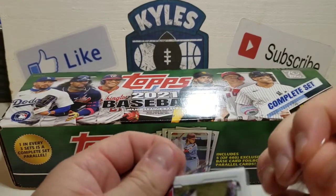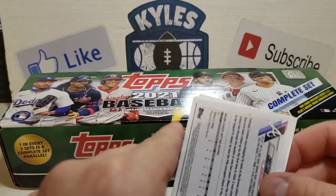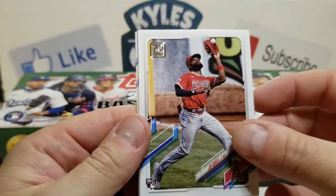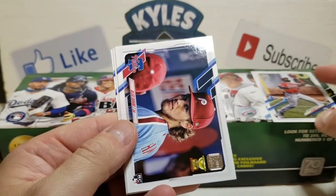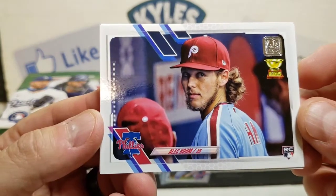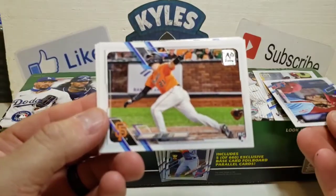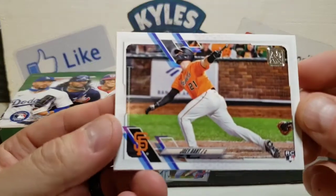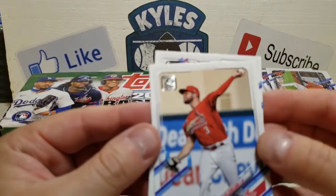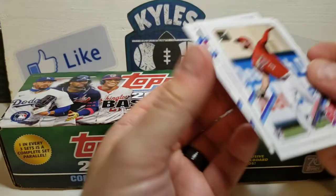We're going to pull this open and check out our rookie image variations. There's a shot of Joe Adell, who came up about a month ago and has had some decent results with the Angels. Alec Bohm, on the other side, was up with the Phillies then got sent down — hopefully as September call-ups come he'll be back with the team. There's a nice Joey Bart card. The Giants and Dodgers are battling it out for who's going to take the NL West. We've got a Dylan Carlson and also our Christian Pache. I believe all of those rookies are from Series One.